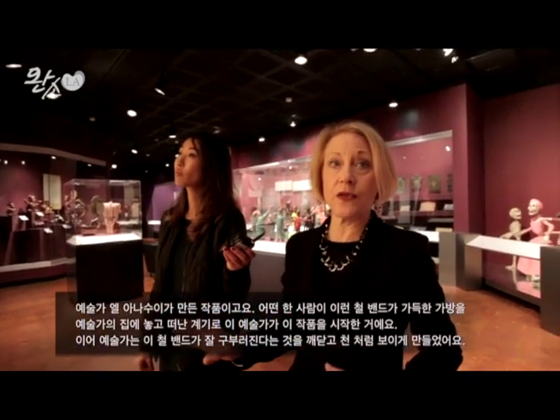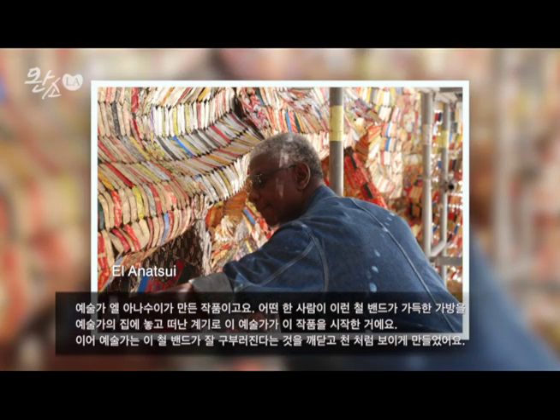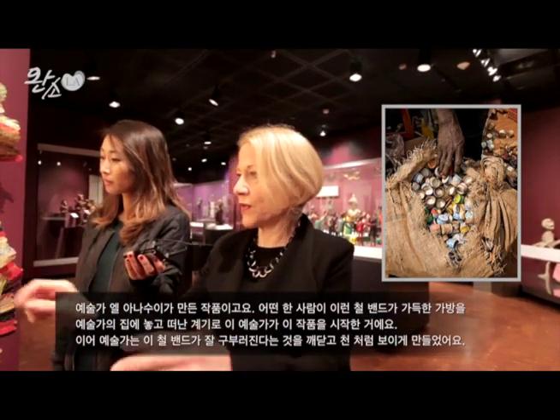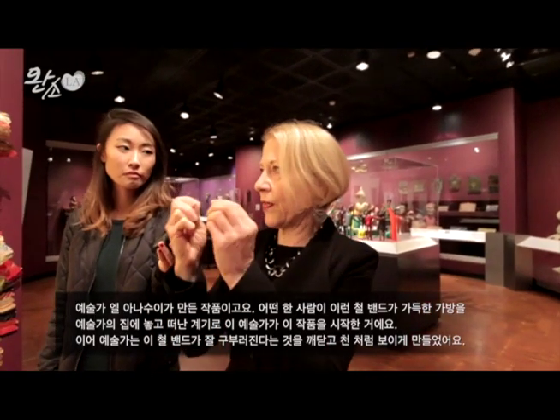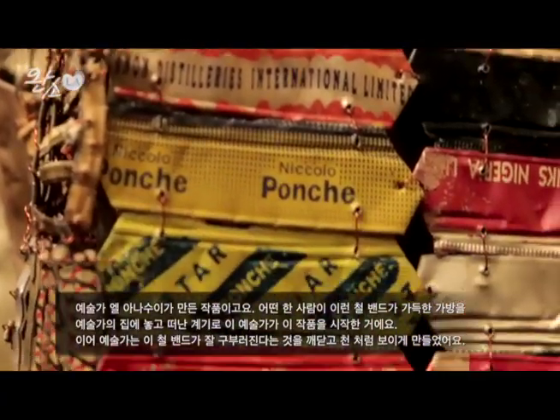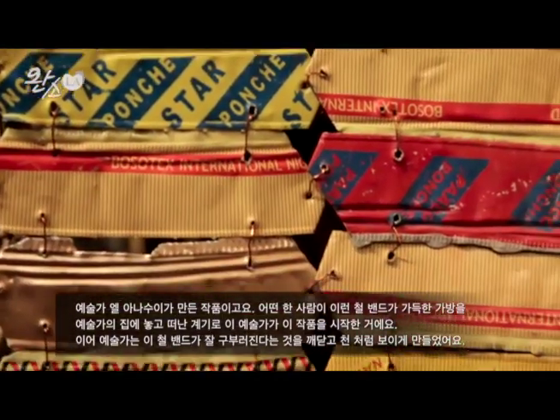This piece is by an artist named El Anatsui. The story is that someone brought to his studio — he actually lives in Nigeria — a bag of bottle wrappers. These are the metal wrappers that go around bottles of liquor or spirits. When you recycle the bottles you have to take the metal off, and the artist thought, well, what can I do with it? He came up with the idea of wiring them together to create these pieces.